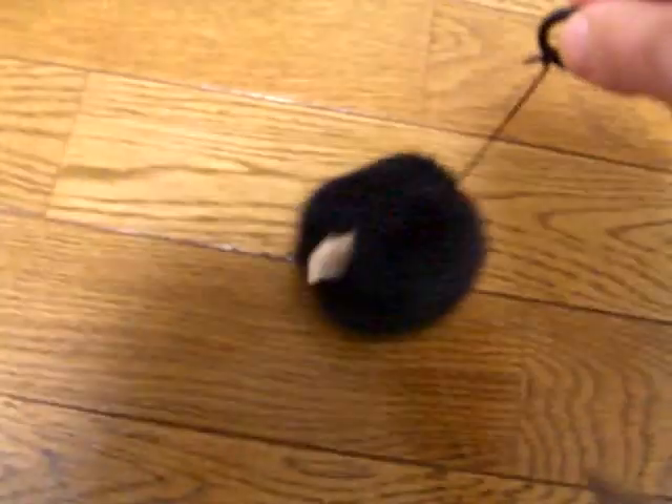Let me just pull it for you — it does this clockwise rotation. Here we go, hold on. Alright, there we go. I don't know why this is so fun.